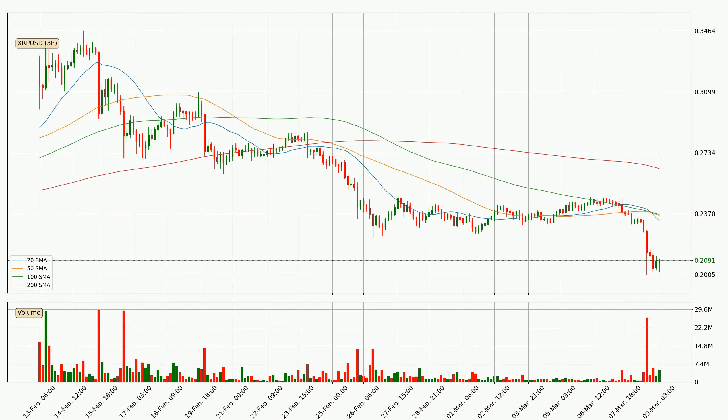Looking at the three-hourly simple moving averages, the current price is below all simple moving averages for this time interval, which looks bearish. It is worth watching if the closest SMA, the 20 SMA, will play as resistance or if the price will break it to the upside above the current price of around 23.3 cents. However, the shorter time frames are not very accurate and the bigger time intervals like the daily should also be considered for longer price development.